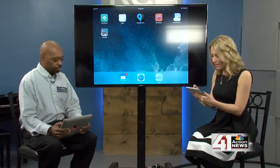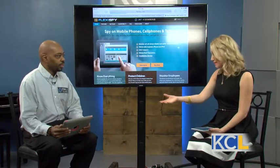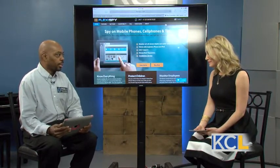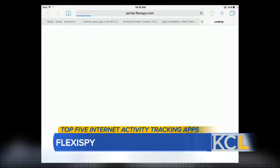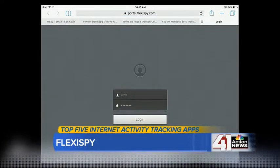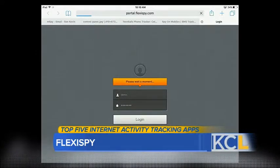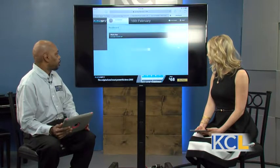Up next is FlexiSpy. Like mSpy, this was originally started in the workplace to help employers keep track of employees' web habits. Now parents can use it to keep track of their kids online and make sure they're doing what they're supposed to be doing. Logging into FlexiSpy, you can get an idea of what you can monitor — it's a pretty comprehensive app.